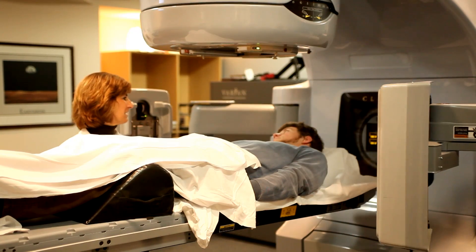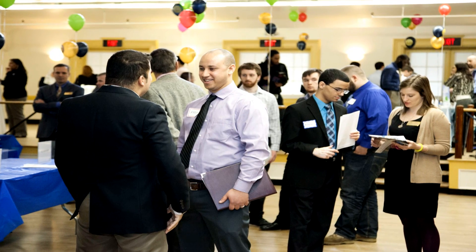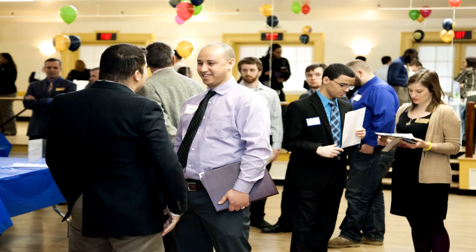We start out small in the classroom where they're making maybe mini presentations. Then we build up where I'll start having some people from the outside come into the classroom. By the end, we build up to a final team project where they're presenting in one of our conference rooms to Ben Franklin administrators.